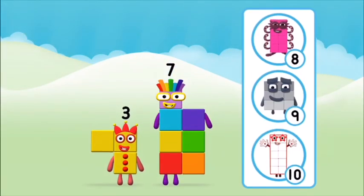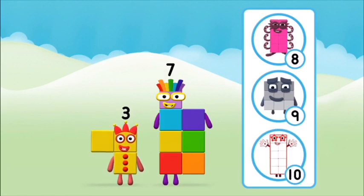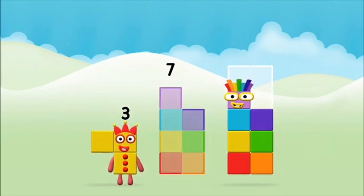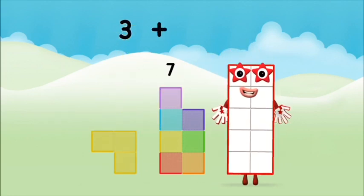Which number block do you think adding these together will equal? That's the correct answer! Can you add the number blocks together? 3 plus 7 equals 10!